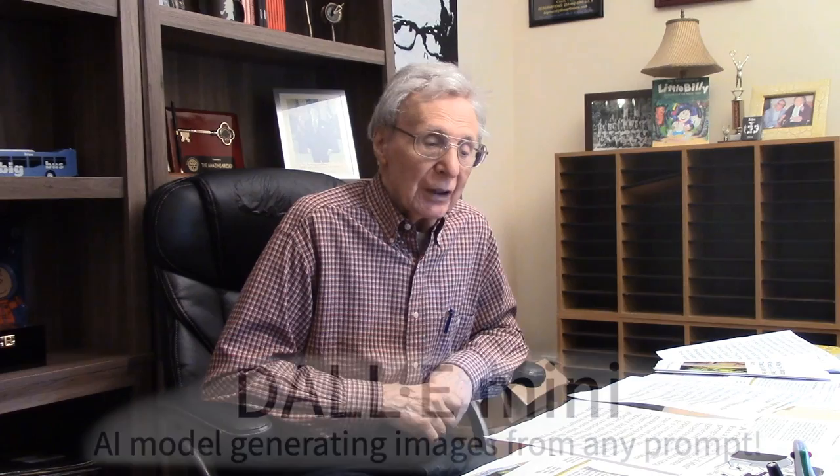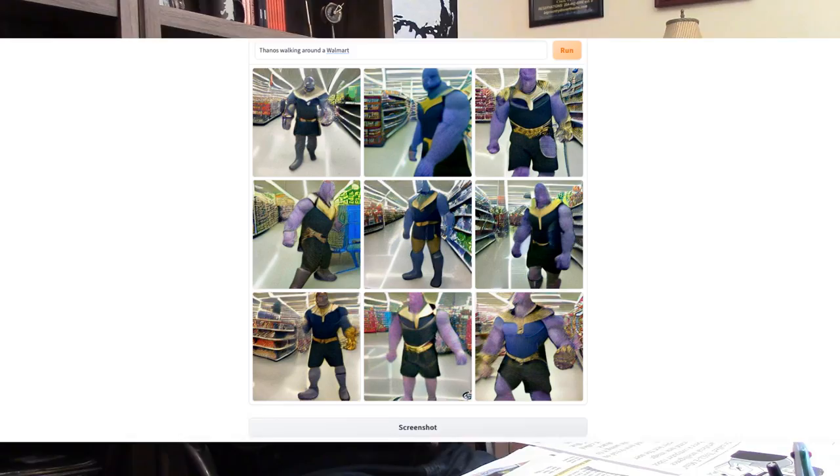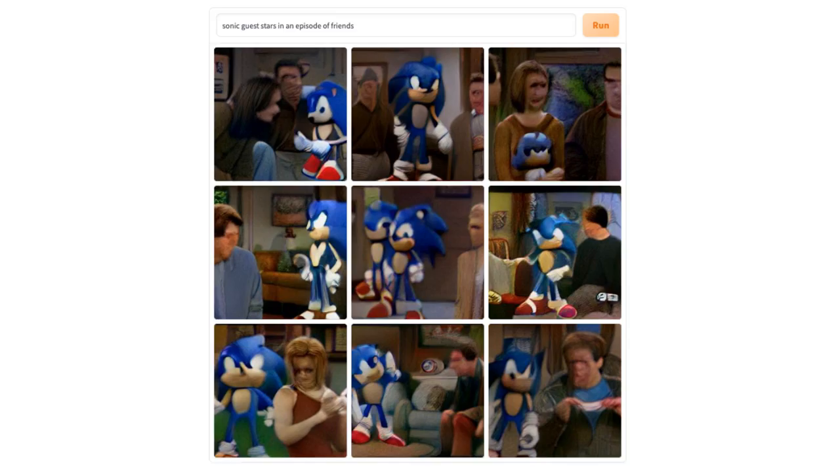This is Kreskin. I'm sharing with you what's on my mind. A website called Dolly Mini has a new artificial intelligence program where a computer robot generates a brand new image based on whatever text the user types in for them.